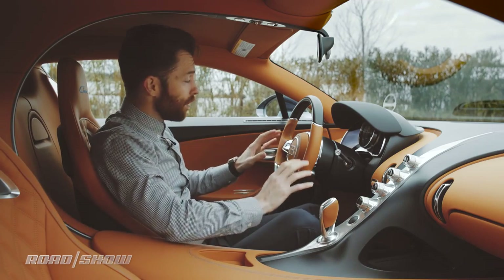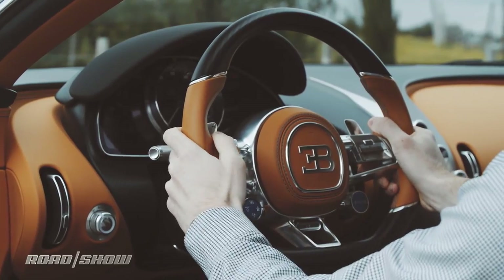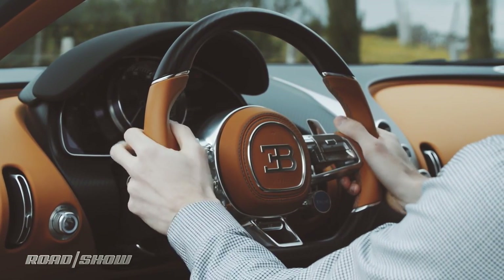Everything else that you need as a driver is right here on the steering wheel. On the left, right underneath your thumb, you've got volume controls for the stereo, which has diamond tweeters, by the way. You can change tracks, pair your phone, make a phone call — all that from your left thumb.